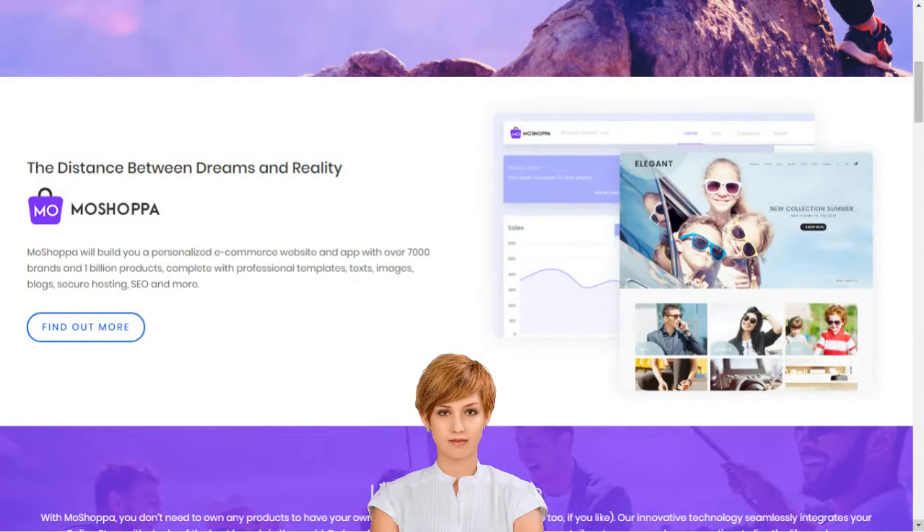Why should I choose MoShopper? MoShopper is a competitive and hassle-free e-commerce solution that earns you reward without the pain of infrastructure creation, such as customer support, inventory, stock purchase, product listing, deliveries and returns.